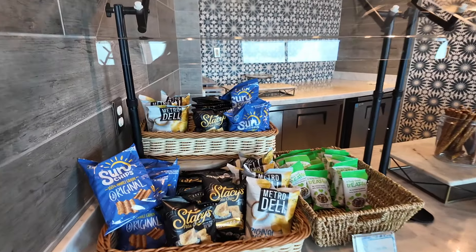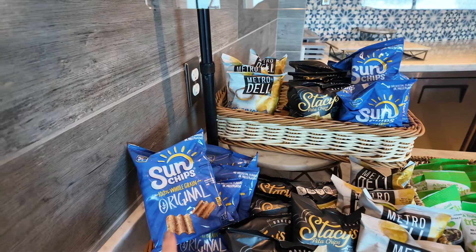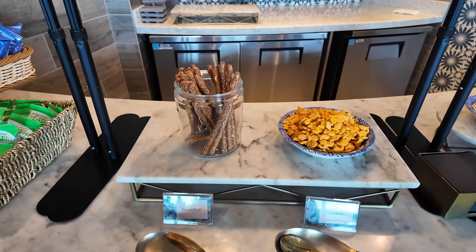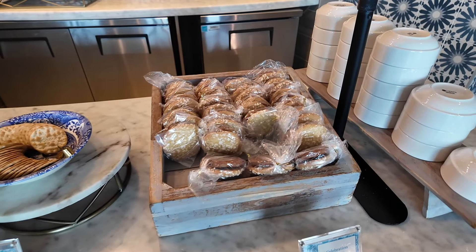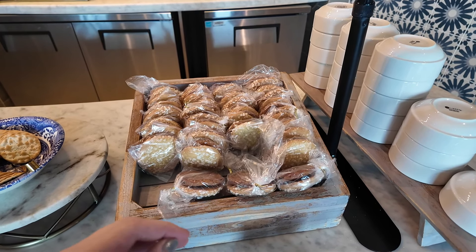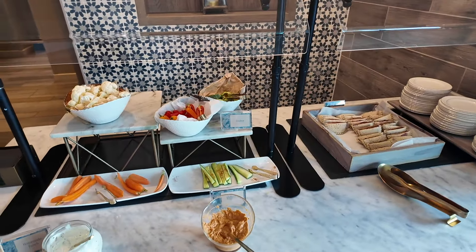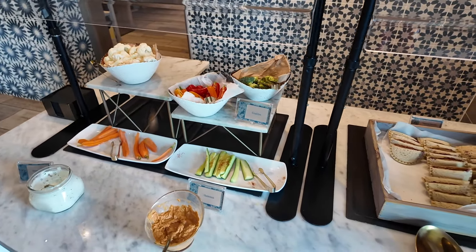The first lot of snacks: we've got crisps and chips — sea salt, parmesan, garlic and herb, whole grain chips. They've got trail mix: seeds, nuts, and dried fruit. Then over here we've got pretzel rods, Goldfish crackers, and packets of cookies. They've made it so it's in a little packet you can just take them out with you for the day.